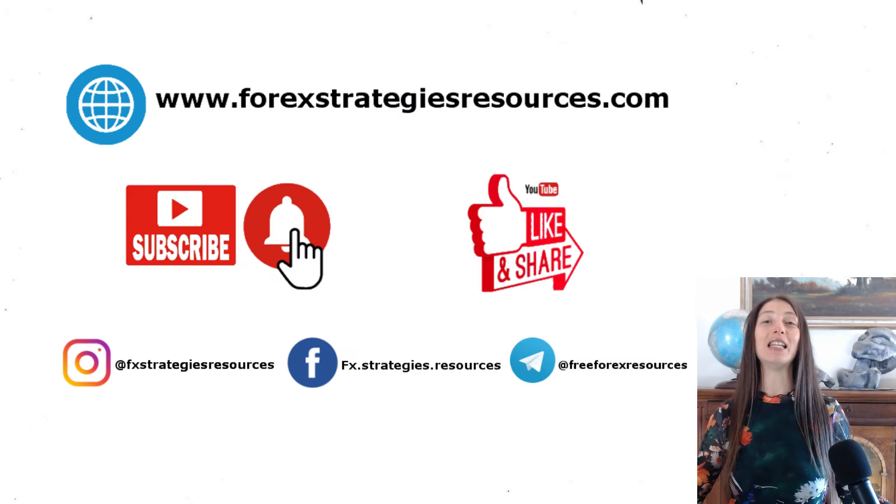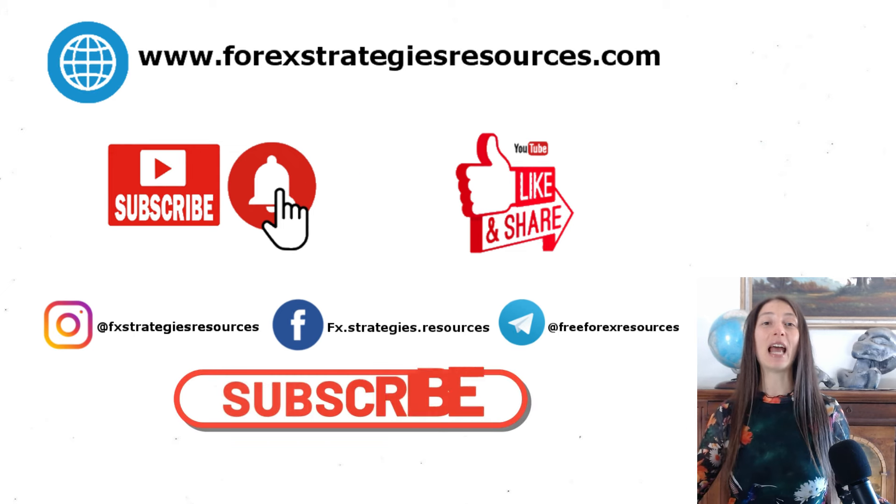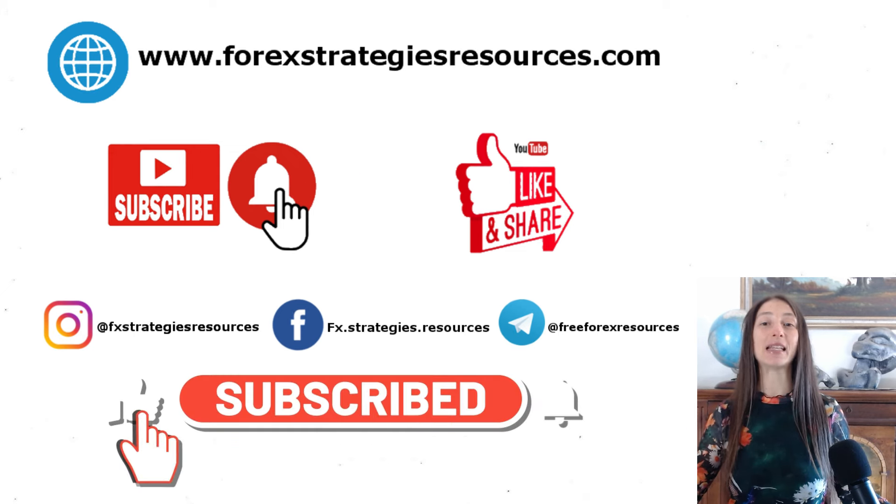Thank you for watching this video. If you found it helpful, please like, share, and subscribe for more trading strategies and insights. Happy trading!